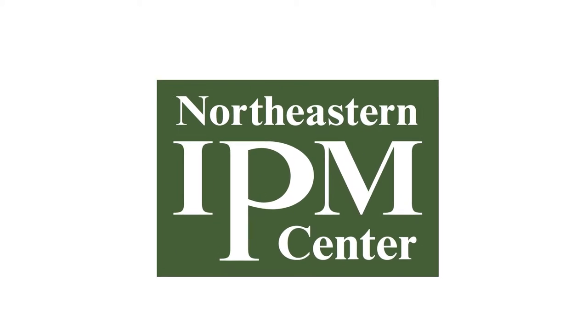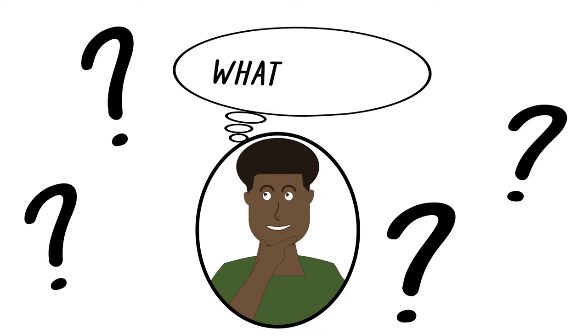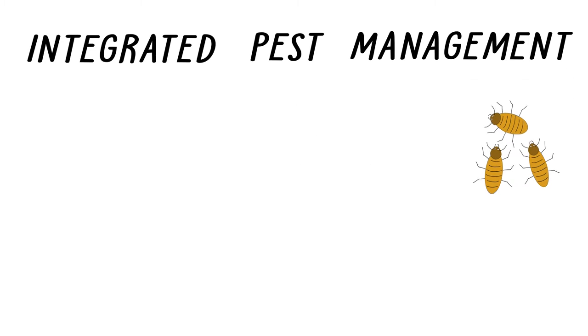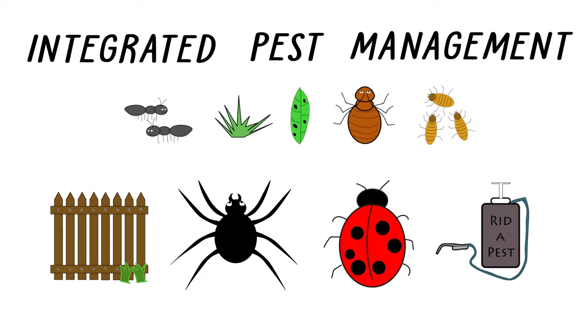As our Why IPM campaign continues, some of you may be wondering, what exactly is IPM? IPM stands for Integrated Pest Management, which is a framework for sustainably managing insects, weeds, and diseases wherever they occur.